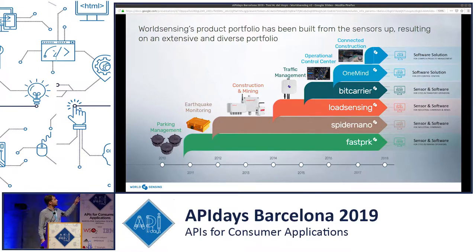Just an overview: we started 10 years ago with Fastpark, a parking sensor that tells you whether there is a car or not in a parking spot. We also have products for earthquake monitoring, and then we have Floodsense, which is kind of our key product, used in construction and mining. It's a node that transmits data wirelessly and also comes with a software suite for you to access this data. And of course, these communications are done via APIs.